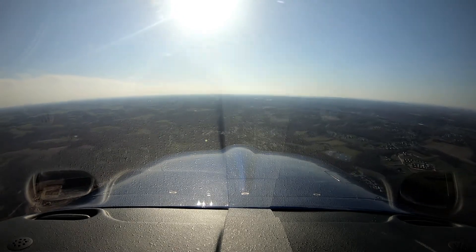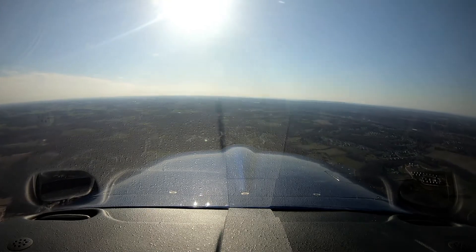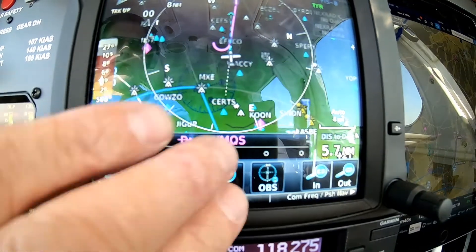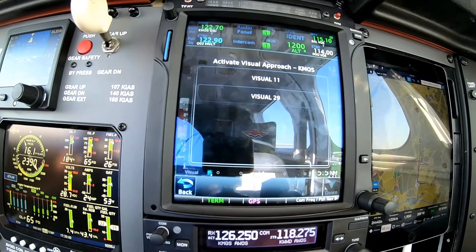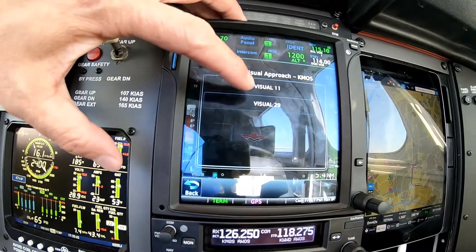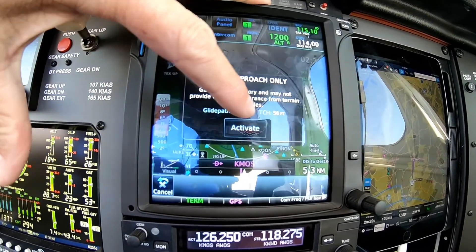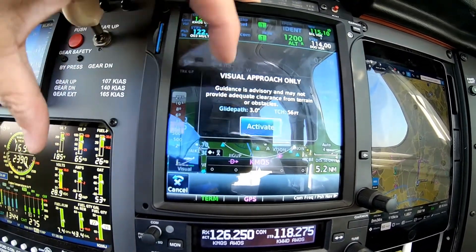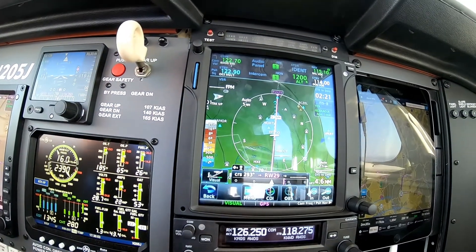Now I'm generally facing the runway. So now I'm going to go ahead and activate the approach. It brings up the option for visual 11 or 29. I choose 29. It tells me it's guidance only. Hit okay — it's in approach mode.